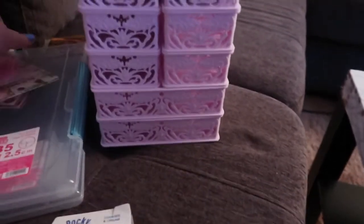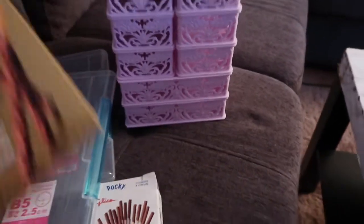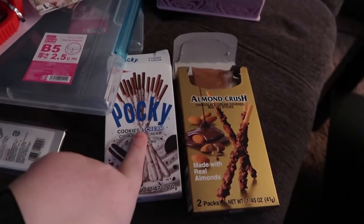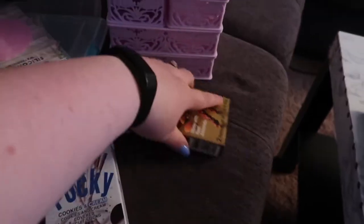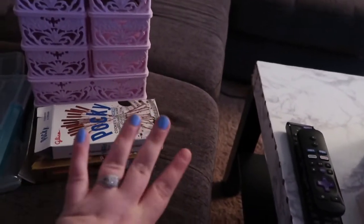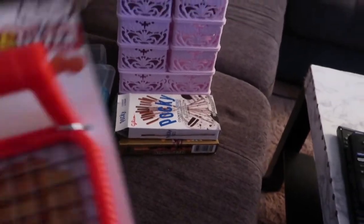Of course we need to get some snacks. I got a couple of packs of Pocky sticks — the cookies and cream and the almond crunch kind. This one is actually already empty because we snacked on the way back, but this one's still alive. The almond one I would highly recommend. This one's like okay, it's not my favorite — that's why it's still in the package.